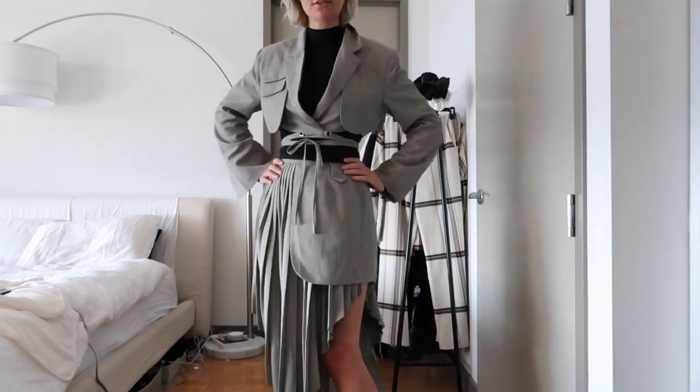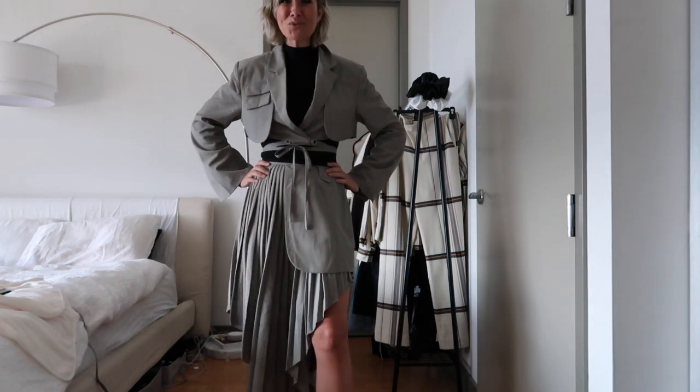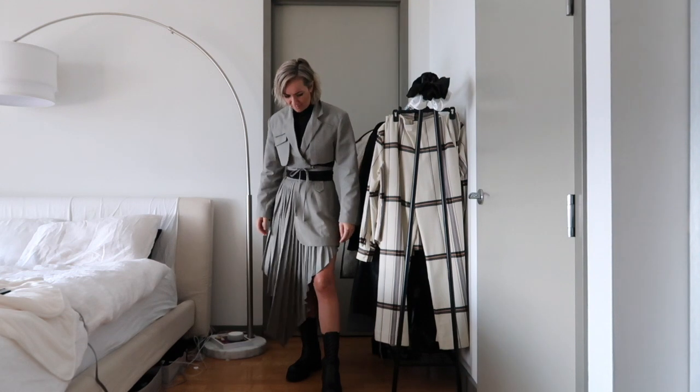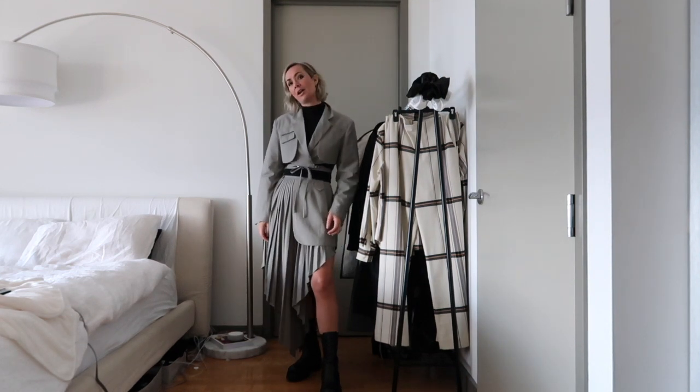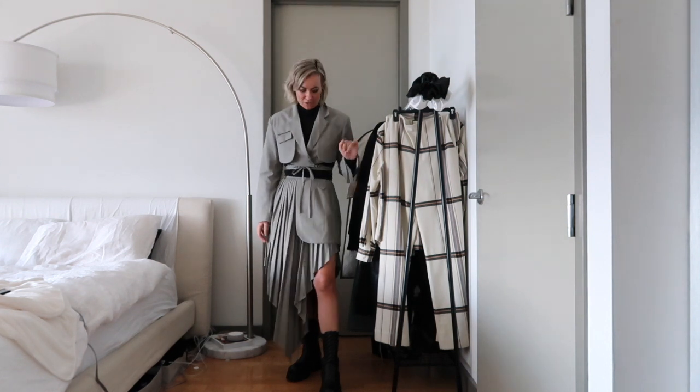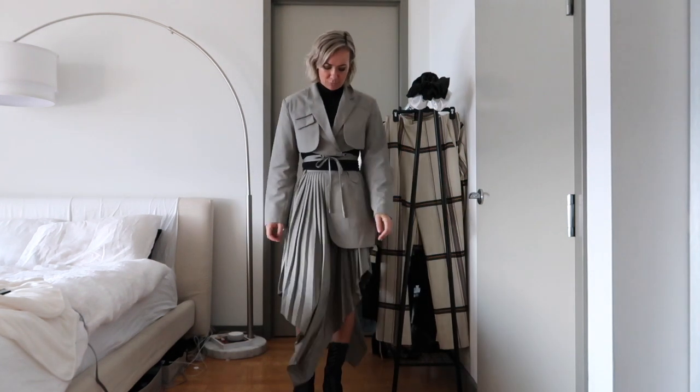First time purchaser of this brand and super into it. It does come from Paris, so plan ahead — it takes like two weeks to arrive, but it's worth it. It's stunning.